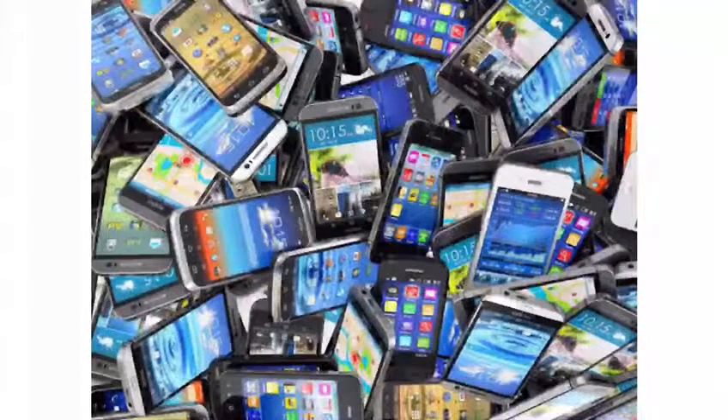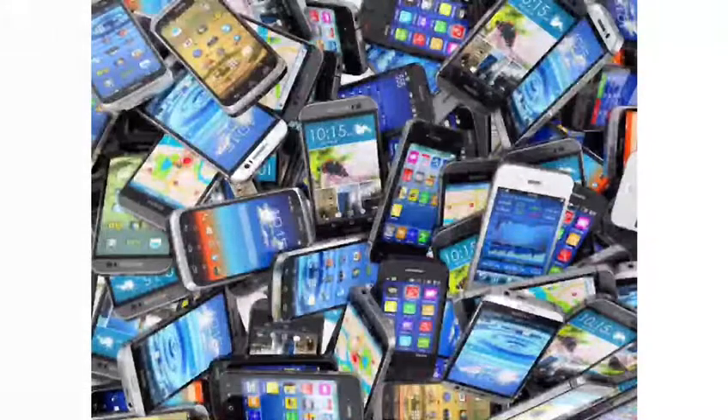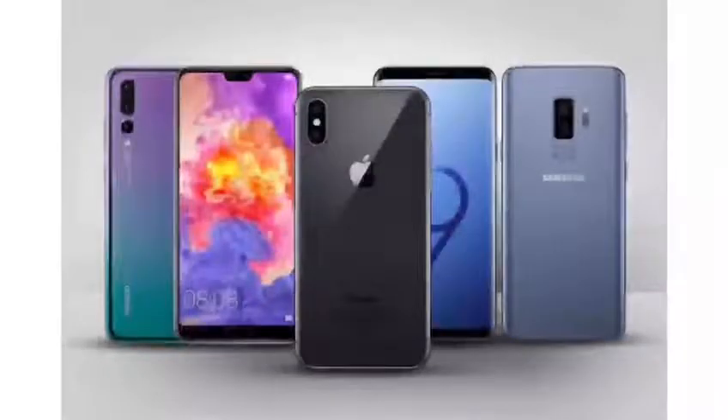At present we use them as a tool and it is one of the main objects of our day to day. High quality display is something important that most phones have today.